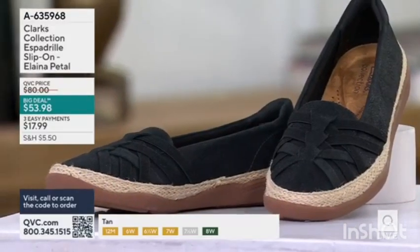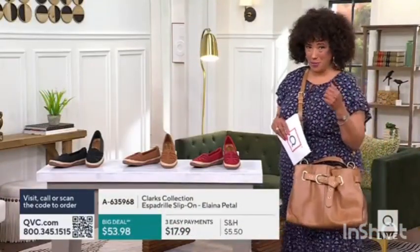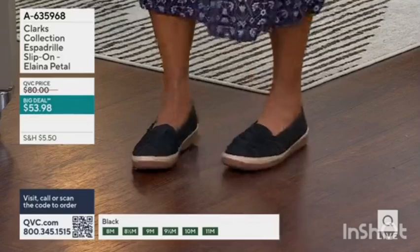Medium sizes 5 through 12 and wide sizes 6 through 12. I took them brand new out of the box — that's why I have to give them back when we're done. And they were comfortable from the moment I stepped into them. No break-in. They're Clarks.